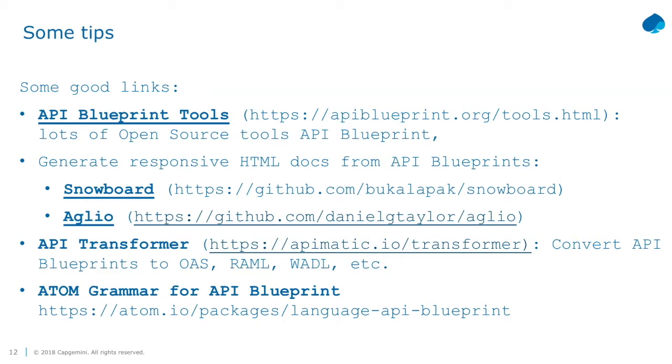If you go to apiblueprint.org, there's a lot of tooling you can use, like Snowboard to generate HTML from API blueprint files, or Aglio which does the same. API transformer is a great utility. I like API blueprint because it's less technical than Swagger. We have less technical people doing the API design and they find API blueprint less complex. However, when doing implementation, sometimes we prefer Swagger - so we use API transformer to convert from blueprint to Swagger, and it really works.